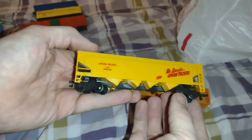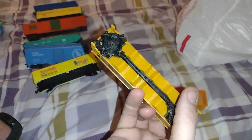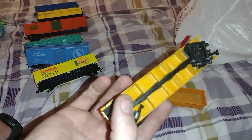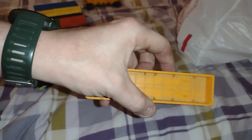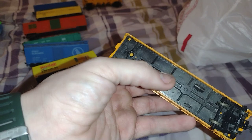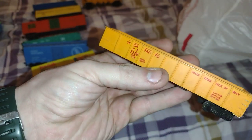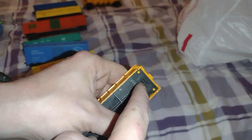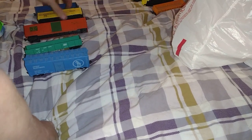I got this — a four-bay hopper, Union Pacific, by Bachman of course. And then another one — Mantua gondola. I have another one just like it, but this one is obviously missing the wheels. So that was like $10 for what I got there.